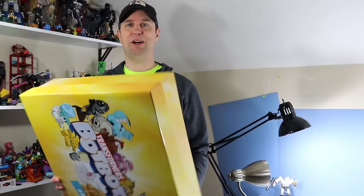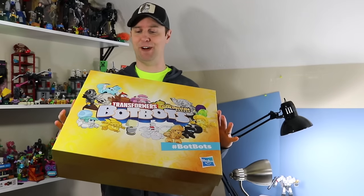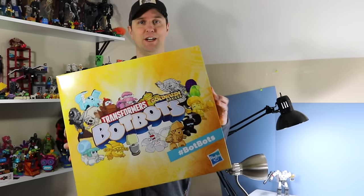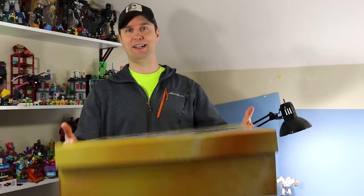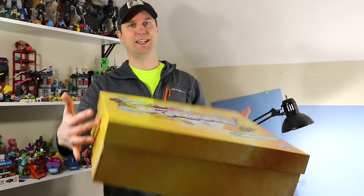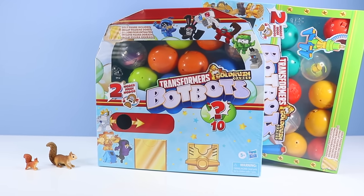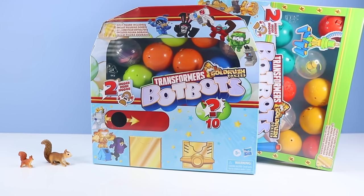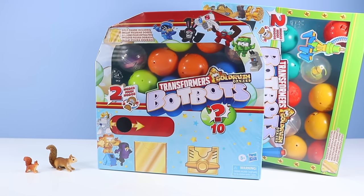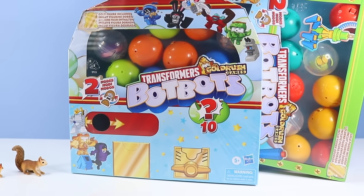On the table today it is all about Transformers BotBots Gold Rush Games Series 4 and 5. Thank you very much Hasbro for sending over this giant box of BotBots to explore. Let's get right to these awesome Transformers. We'll start off with the Transformers Gold Rush Games BotBots Series 5 Surprise Unboxings. We've got the Gumball Machine and the Claw Machine, each with 10 BotBots inside, including one gold figure.